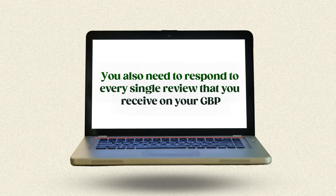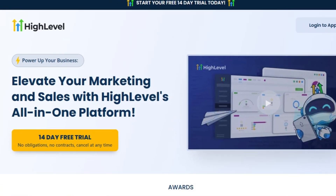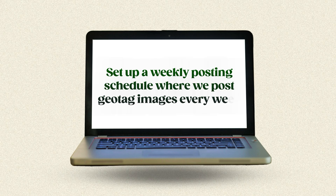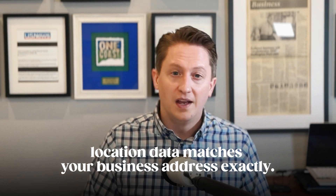Responding to reviews is easy because Google will email you when you get a review, so you can just click the link, log in, and respond yourself. It's even easier to set this up with Go High Level so it automatically responds to every review with AI — check out my prior video guide for that, or just manually respond. For photos, set up a weekly posting schedule where you post geotagged images every week, making sure the location data matches your business address exactly. This sends powerful location signals to Google.